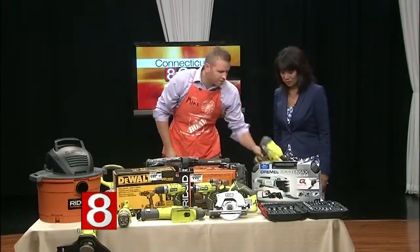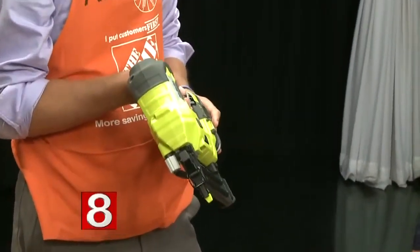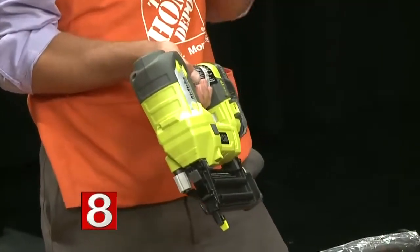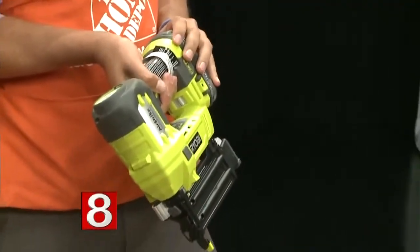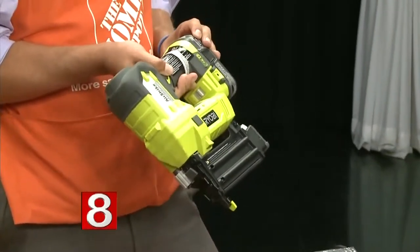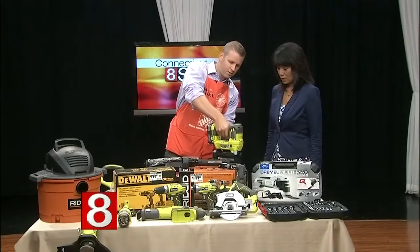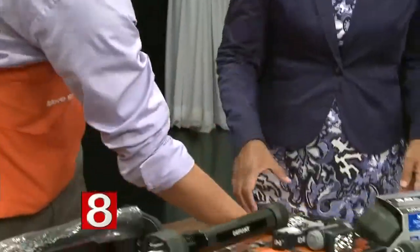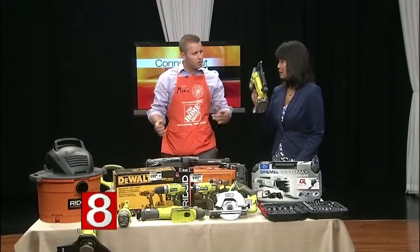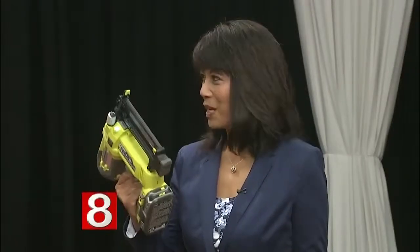This is a brad nailer — also new technology. It uses a lithium-ion battery. The old NiCAD batteries used to dwindle out after a couple hours and take two or three hours to charge. This battery only takes 20 minutes to charge. And it's cordless — you don't need an air compressor. It's about 10 pounds, but the Doer Dad is used to heavy tools, so it's not a problem.